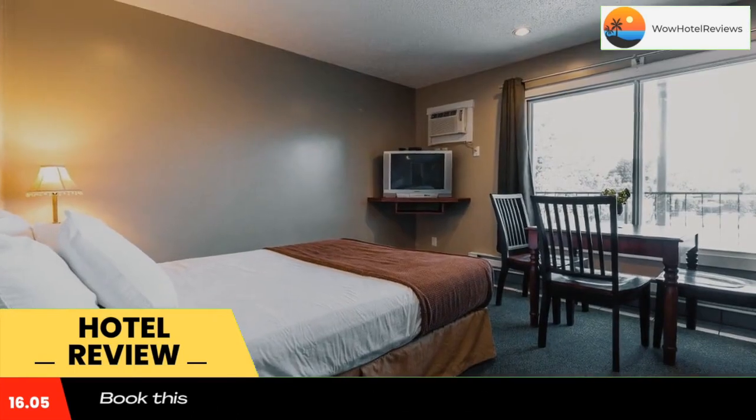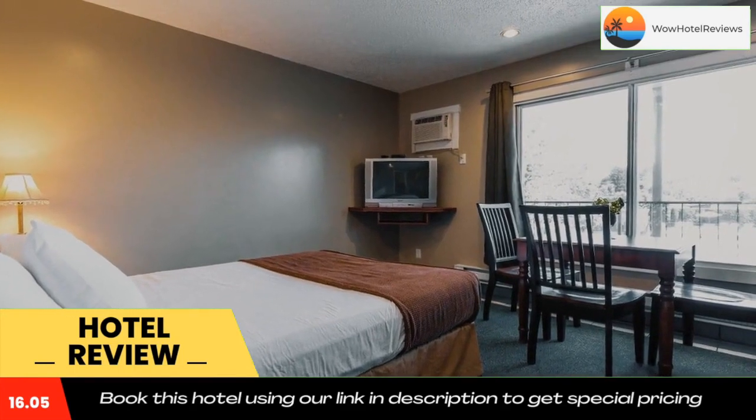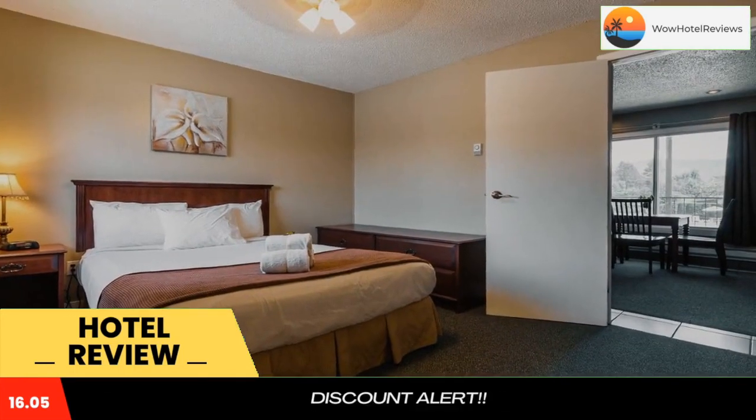Use our link in the description to get a special discount on this hotel. Don't forget to like and subscribe to our channel for more information on this hotel.